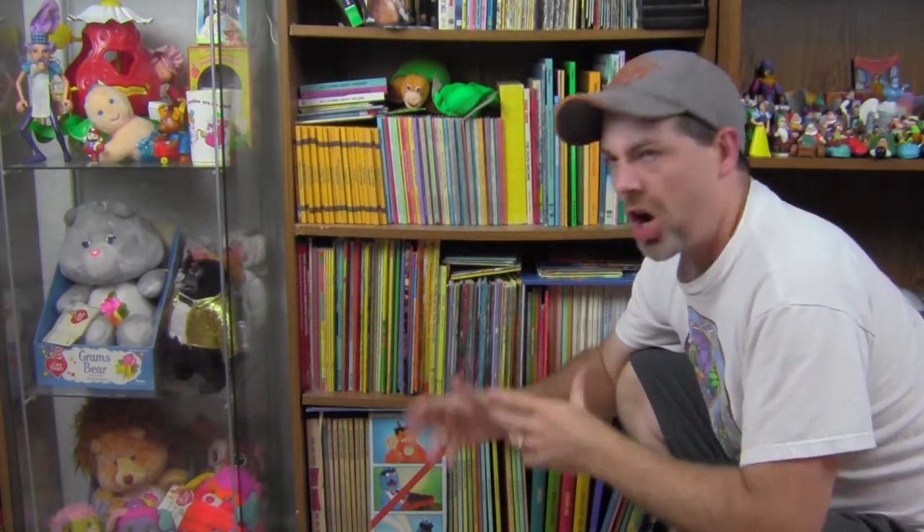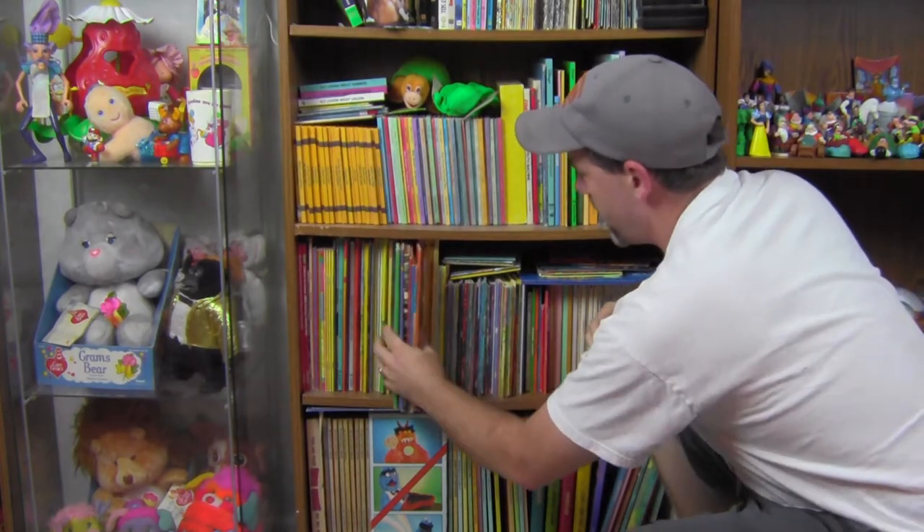I collect vintage toys — that much has been pretty evident — but I also like to collect kids books. One of the things I love to collect beyond kids books are coloring books. They don't make coloring books like they used to, back in the heyday before computers and Photoshop — back in the heyday, as I like to call it — just the sheer amount of coloring books.